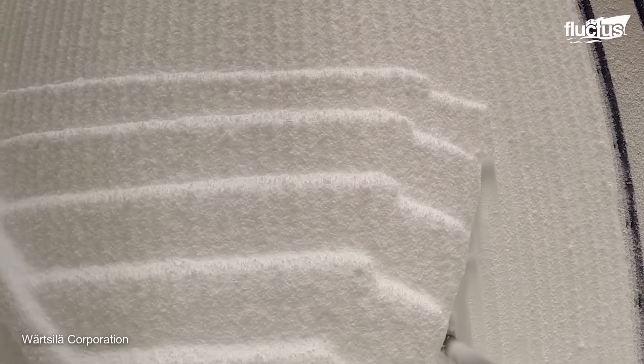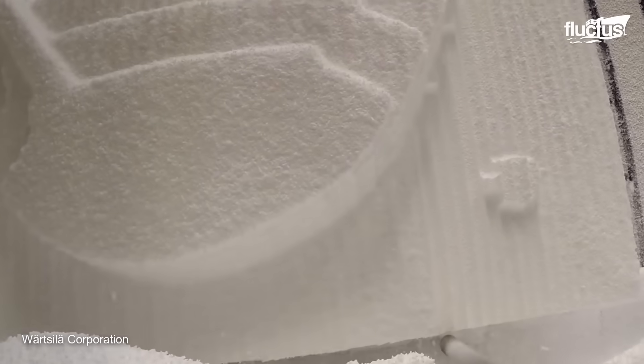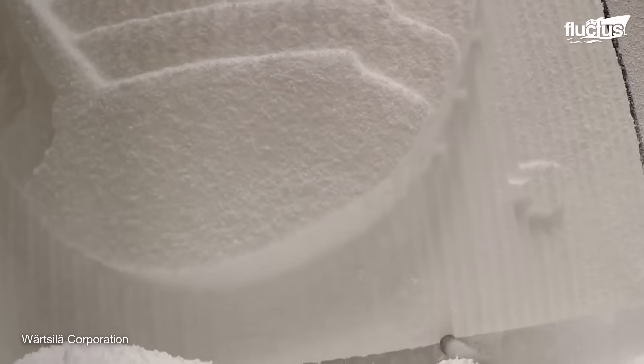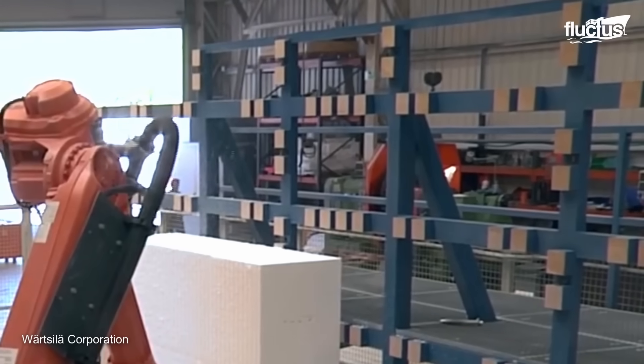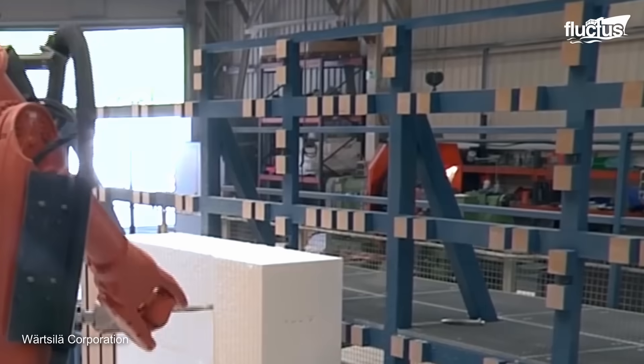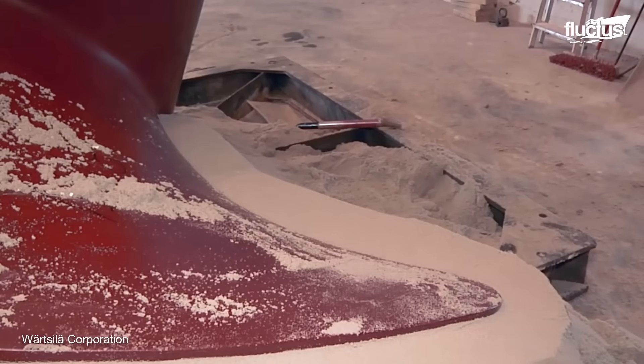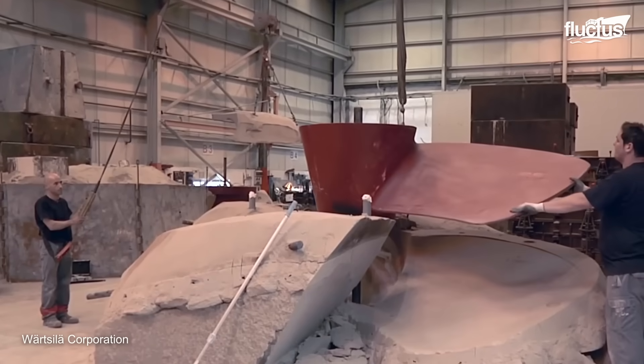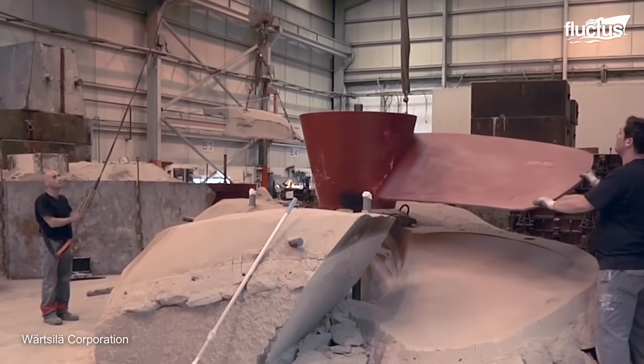The journey of crafting a Wartsila propeller begins with pattern manufacturing. Expanded polystyrene blocks are meticulously milled using a six-axis robot, shaping them into the geometry required for the propeller, which is then placed within the sand mold, setting the stage for the casting process.